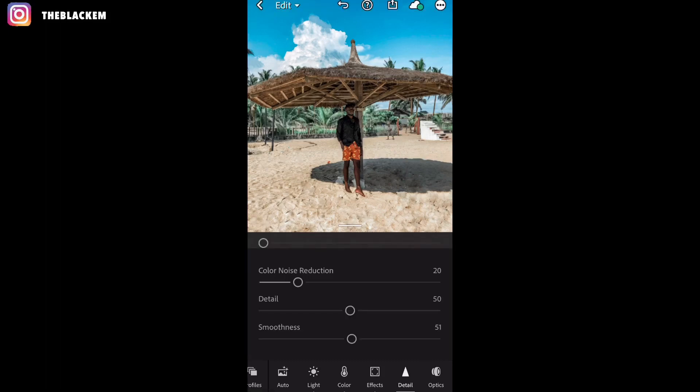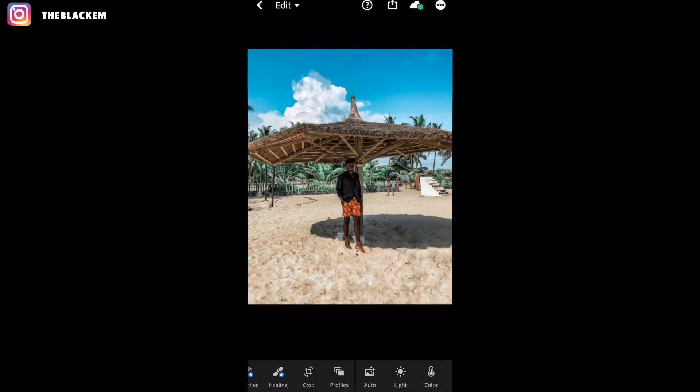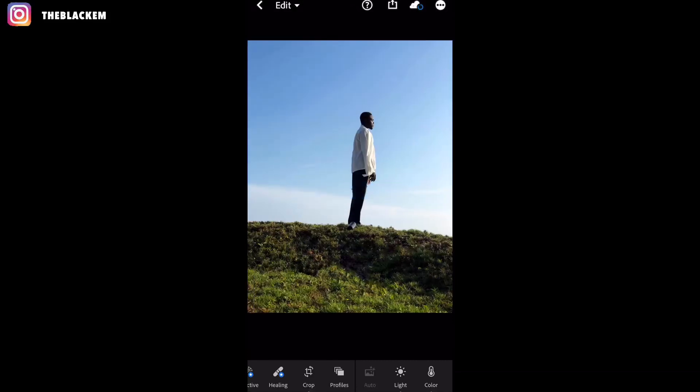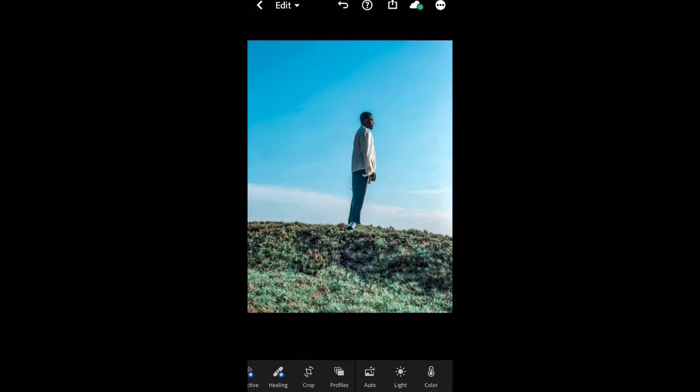Once you finish with the details, click those three dots at the upper right corner and you see the option to create presets. I've already created this one — I saved mine as 'woke.' This is how it looks. Now if you don't want to keep editing back and forth, just click the three dots at the upper right corner again and you see copy settings. Once you copy the settings, go to your next photo, click those three dots again, and you see paste settings. Once you paste it, the settings are applied.